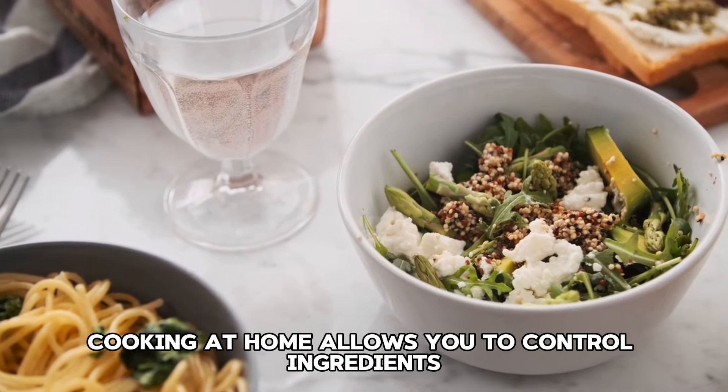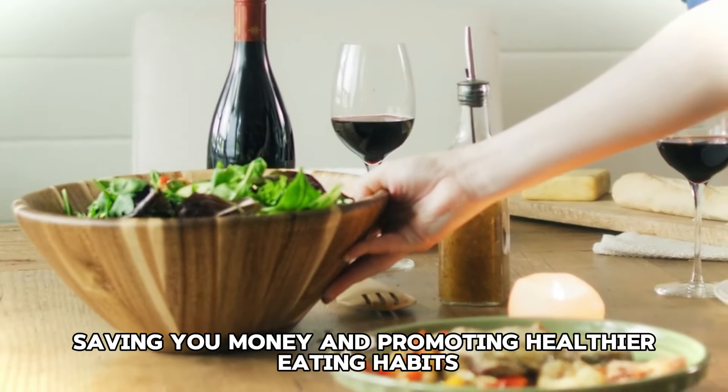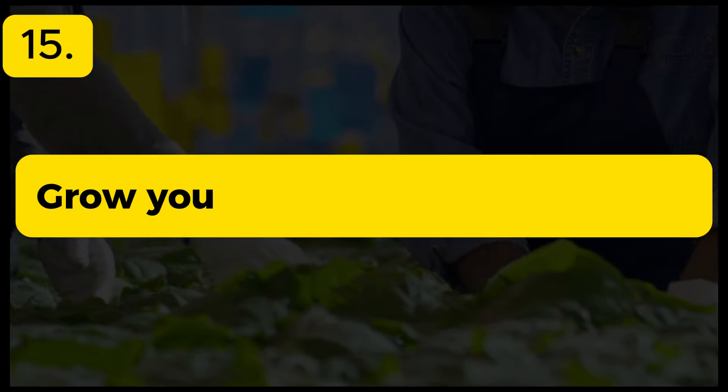Tip 13: Use coupons and discounts. Take advantage of coupons, discounts, and loyalty programs. Many stores offer digital coupons and weekly deals that can significantly reduce your grocery bill.